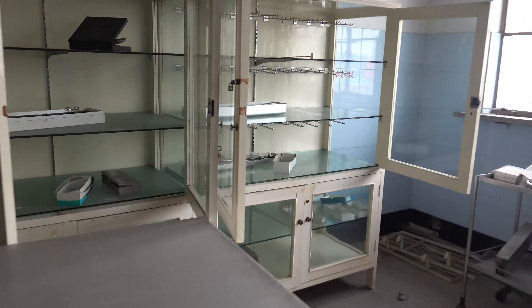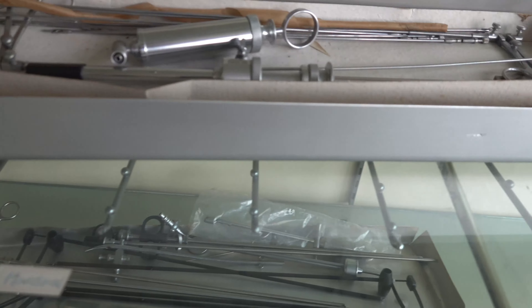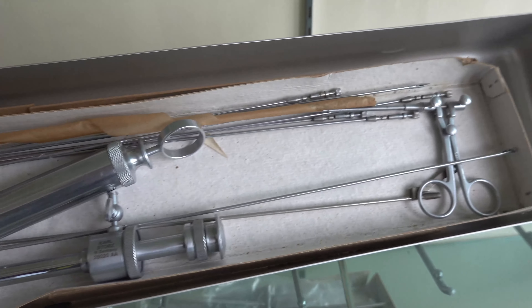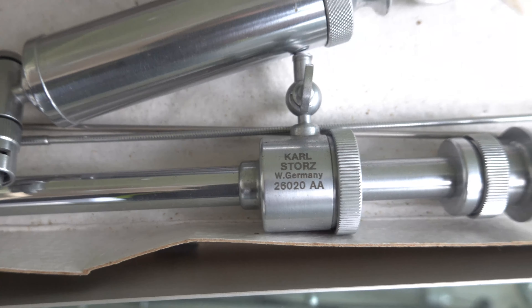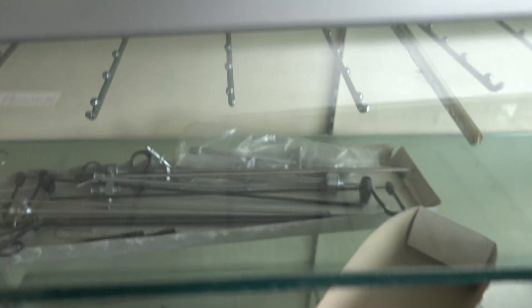Holy moly, look at these instruments. Oh wow, this looks like expensive stuff as well — it's made in Germany. Interestingly though, it says West Germany. I don't think West Germany has been West Germany since 1989. Look at all this equipment.